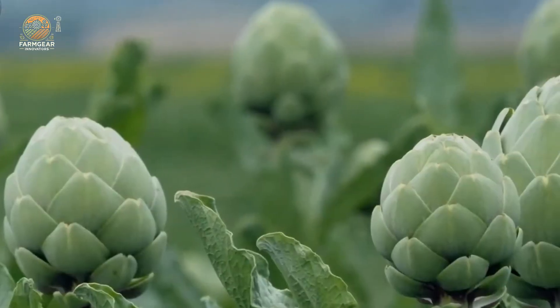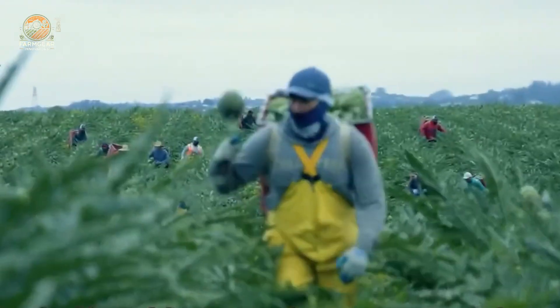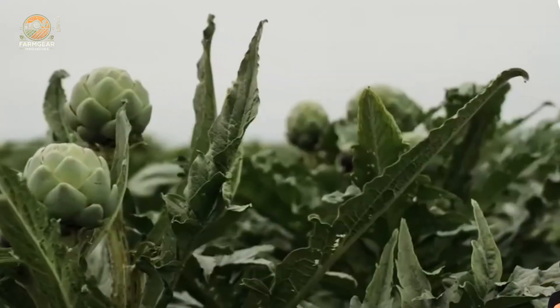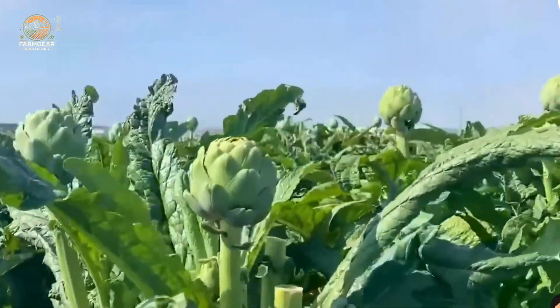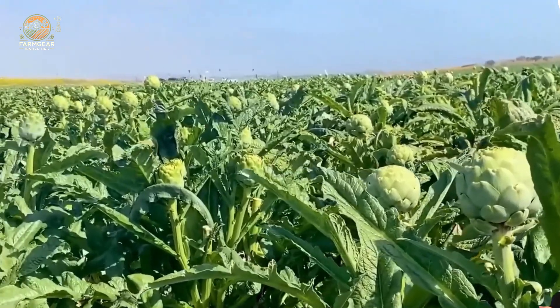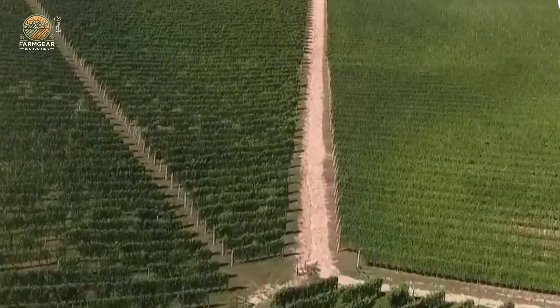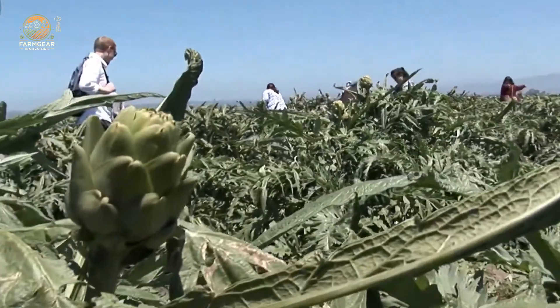Let's get started. It all begins in the vast fields of California, where these incredible vegetables thrive under the Golden State's warm, sunny skies. California is known for its perfect climate for growing artichokes — mild temperatures, fertile soil, and plenty of sunshine.